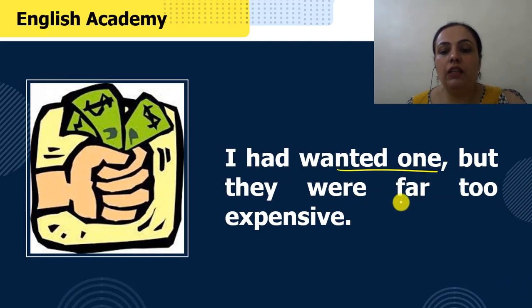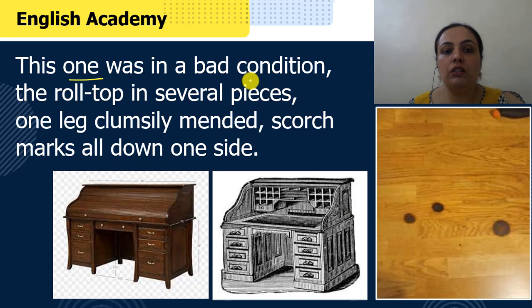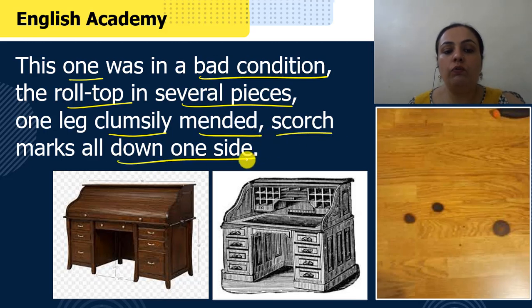"I had wanted one, but they were far too expensive." The writer says this one was in a bad condition — the roll-top in several pieces, one leg clumsily mended, scorch marks all down one side.